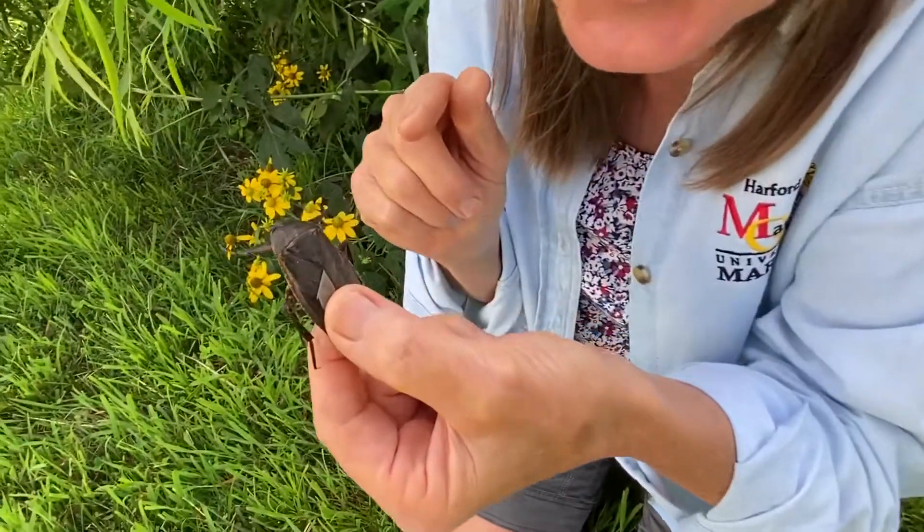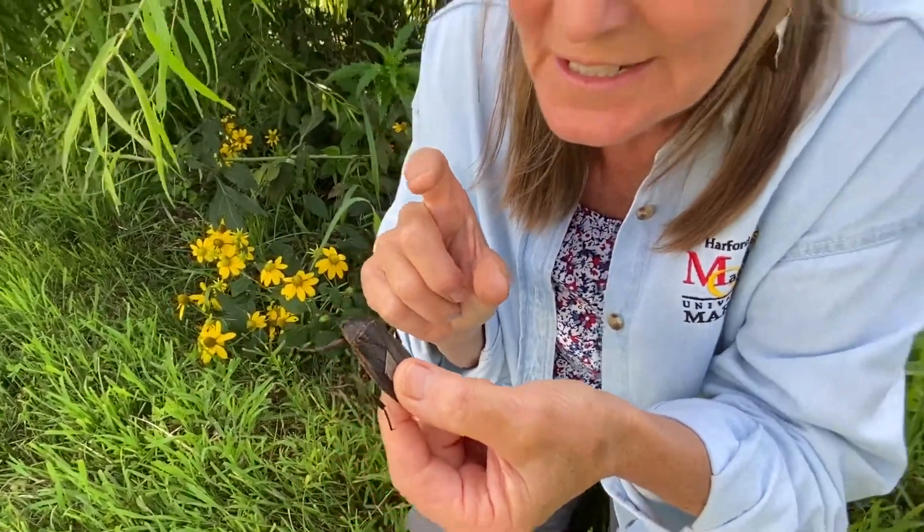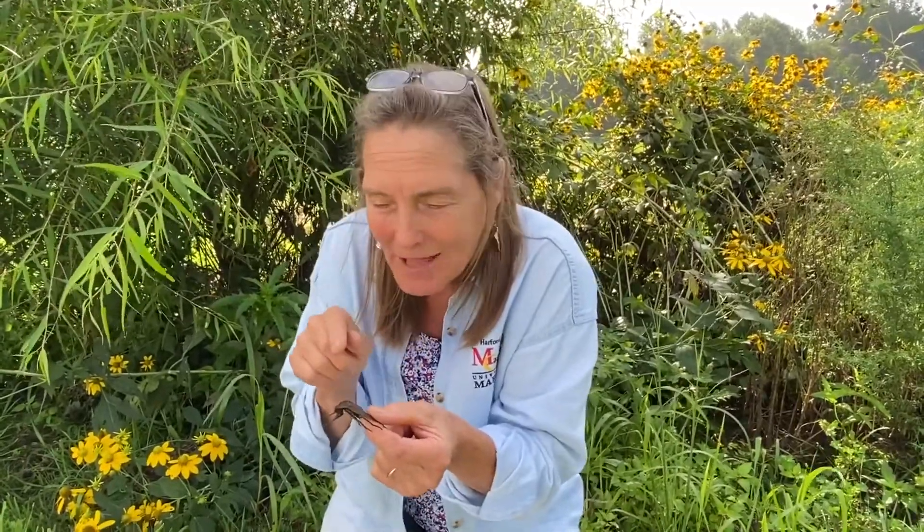Hey master gardeners, look what I found under the security lights tonight — this big water bug, a giant water bug, over two inches long. The leviathan of fresh water and a strong flyer, with remarkable adaptations to both breathing in the air and flying.